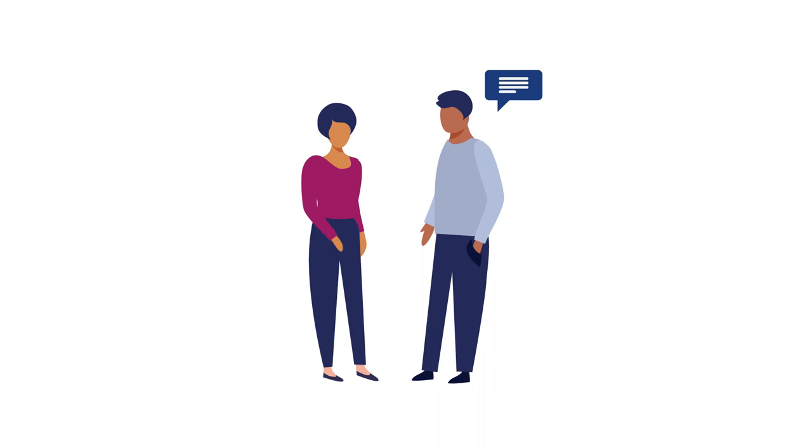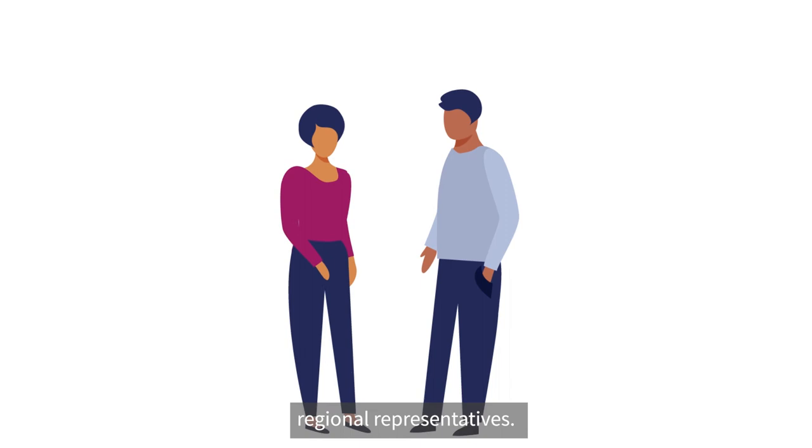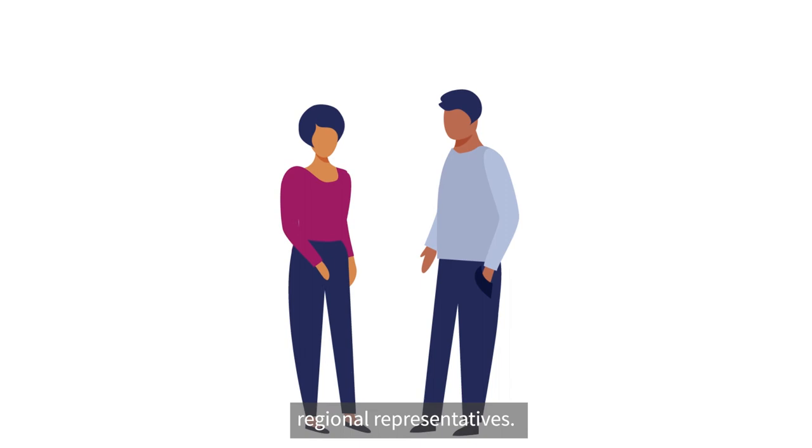Our final stage of the recruitment process consists of two exercises: an instruction-taking exercise and an interview with our early careers regional representatives. This stage will take place across June and July for all applicants, ahead of final training contract offers being made at the end of July.